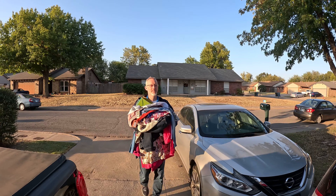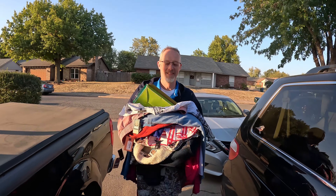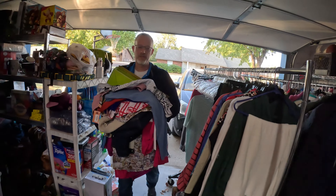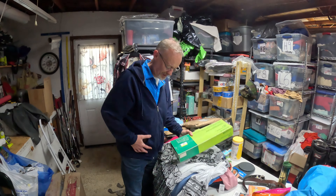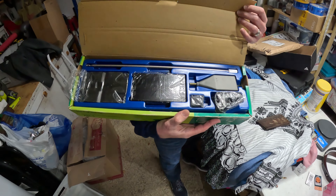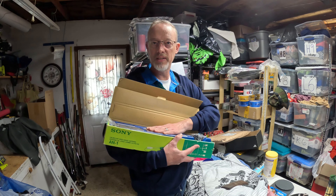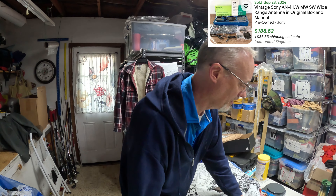We got all this stuff today — we were at the Goodwill and the Hope is Alive thrift store. It's a pretty cool thrift store. I didn't film in there because it's kind of small. At the Goodwill, this Sony thing — I just did a short on it. It was $5.99, brand new, still in the plastic — it's some kind of antenna, the AN-1. Some of these were selling for crazy money, like $150, $180. Very good find there.